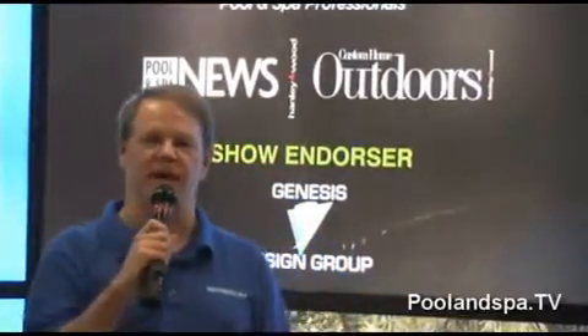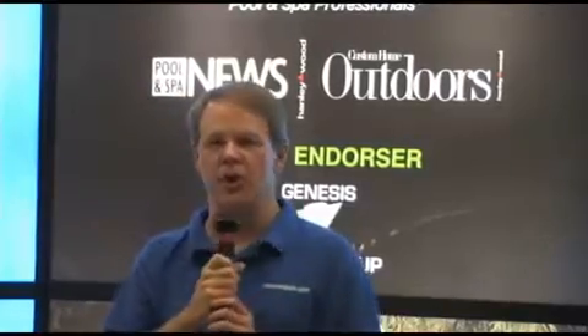Hi, my name is Dan Harrison from Pool and Spa TV, and we're at the International Pool and Spa Expo in Las Vegas, Nevada, and today we're going to show you what's new in hot tubs.